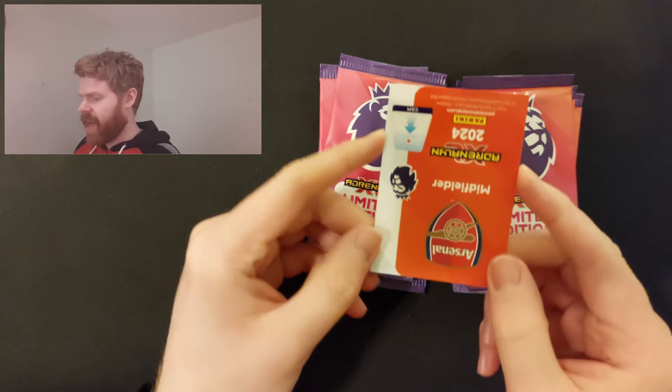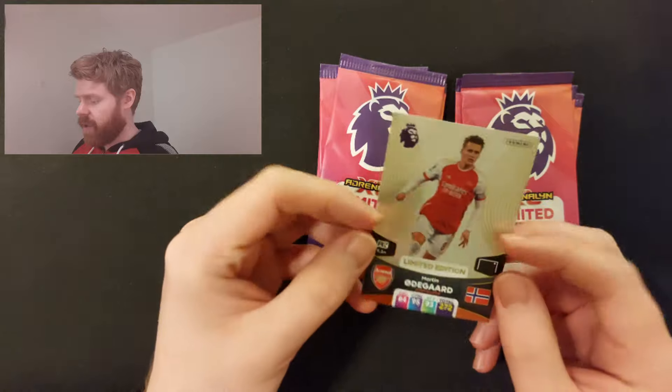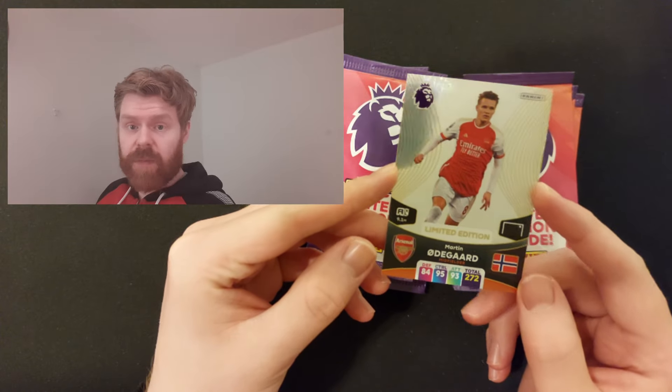Arsenal midfielder Erlegaard. I don't think he has one either. He's also quite rare. And there is just the base one of Martin Erlegaard.